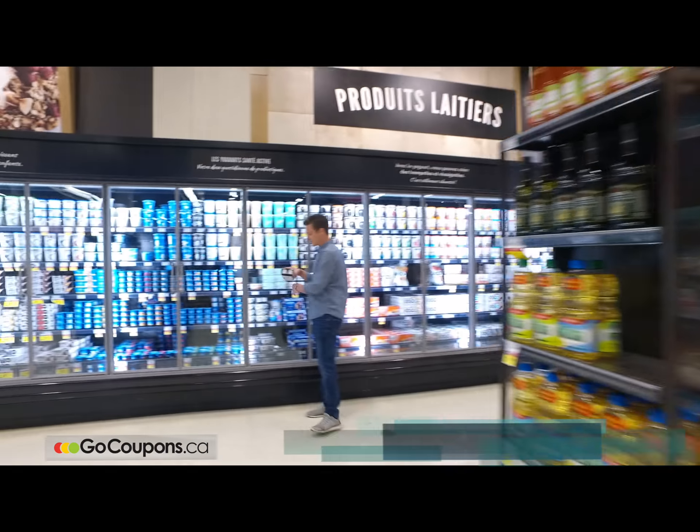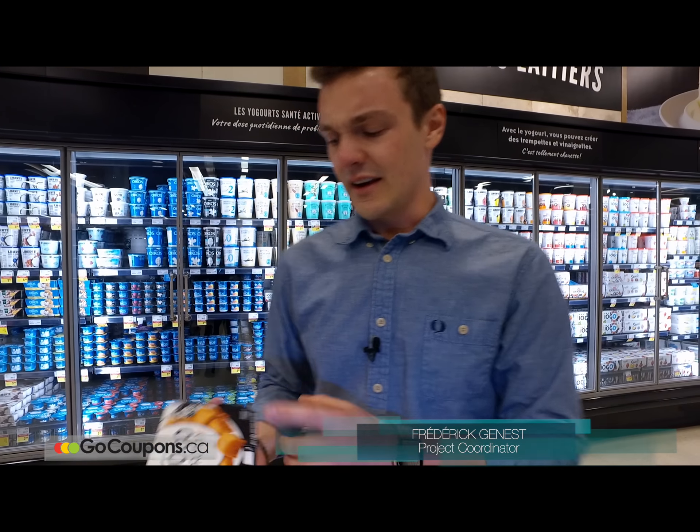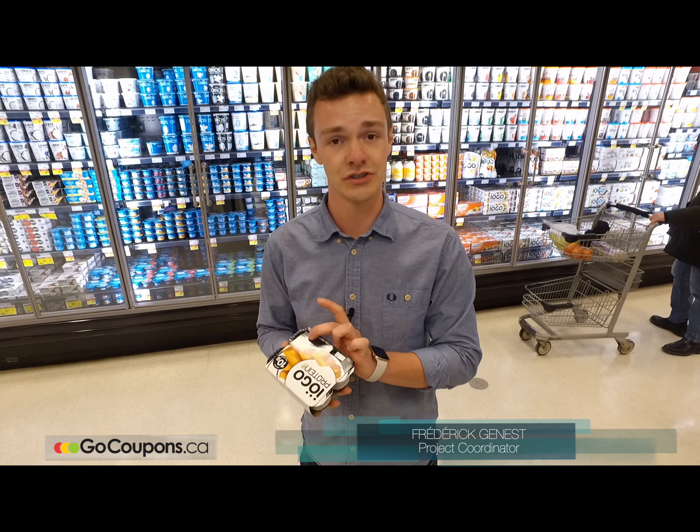Hey, come and see this. I want to show you a product I just found. It's called the Yogo Protein. The name says it all — it's really easy to figure out. Yogo Protein actually offers you 10 grams of proteins in each portion of yogurt.